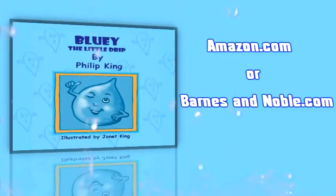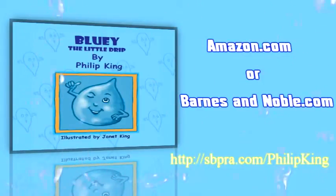Bluey is available at Amazon.com or BarnesandNoble.com, and you can also order it through the publisher's website.